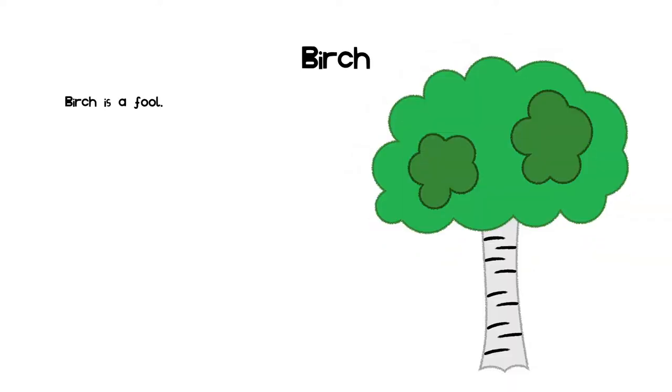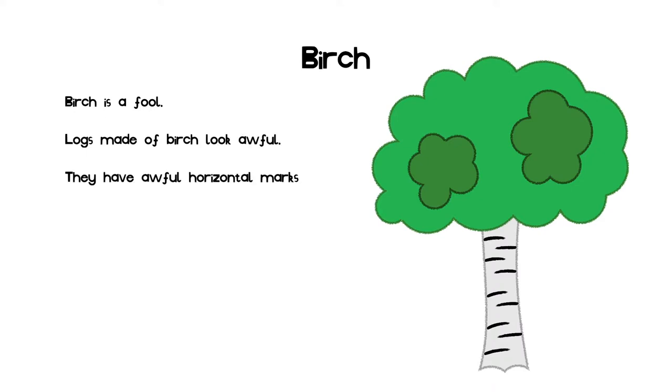The next slide is on birch. Birch trees are incredibly foolish. This is because the logs look absolutely undeniably indisputably awful. They have horrible marks all over them and they are horizontal. The leaves also look very strange and have a bad color. I do not think they look very green and they break up an oak forest badly.